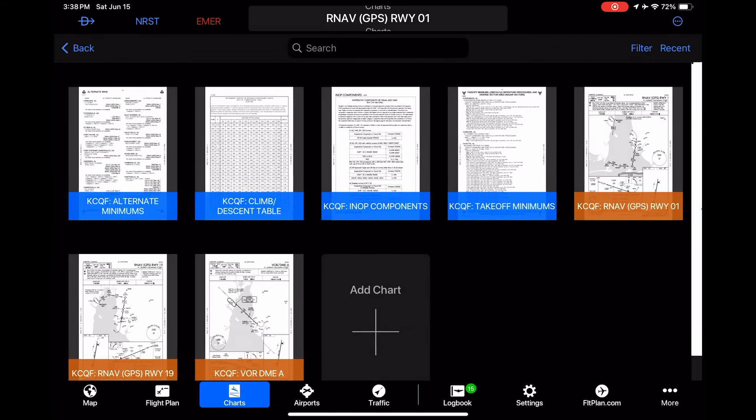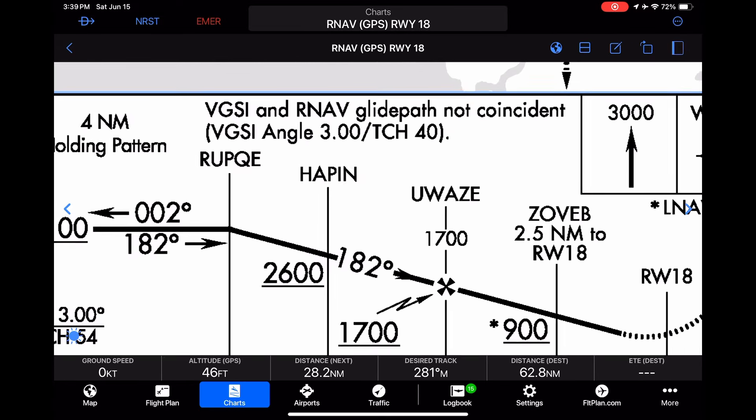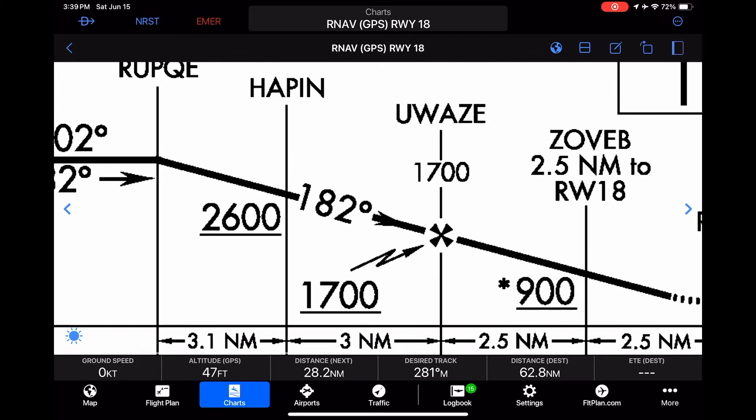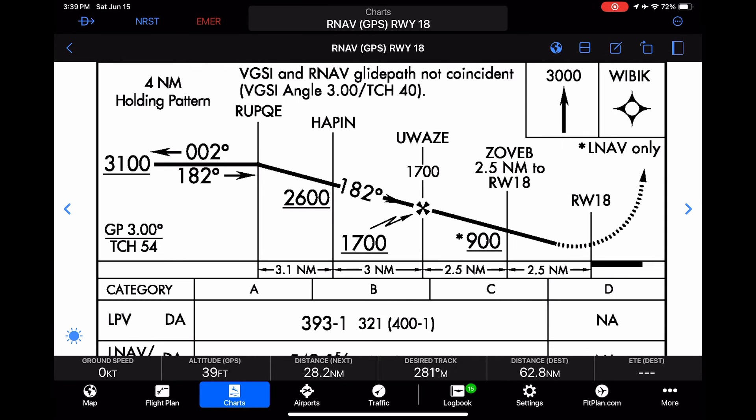Now let's switch over to the Foley approach. Zoomed in, our final approach fix crossing intercept point is at 1,700 feet, but our minimum altitude on the prior segment is 2,600 feet — that's 900 feet of difference over only three nautical miles, which means Hapen is just about on the glide slope. If we took just a quick glance, because these views aren't to scale, we might miss that this final segment is quite a bit steeper — though still within allowances — than many other approaches.